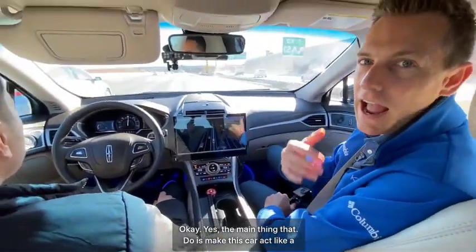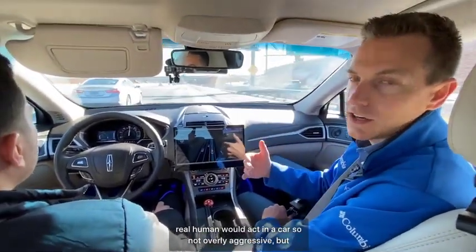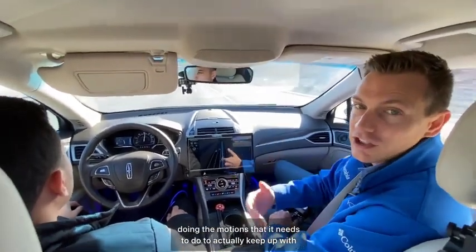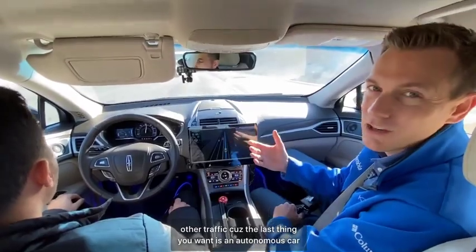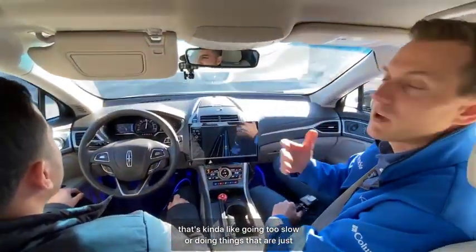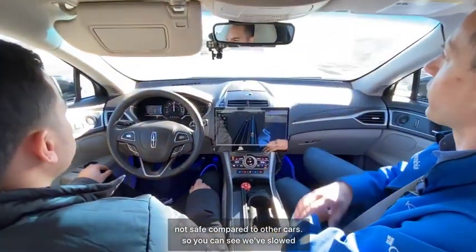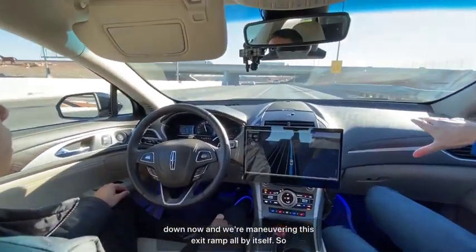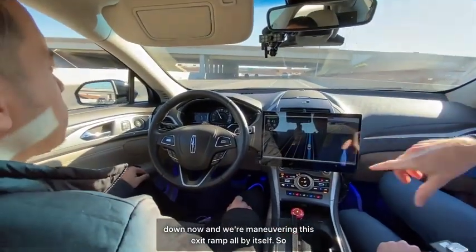The main thing they're trying to do is make this car act like a real human would act in a car — not overly aggressive, but doing the motions it needs to do to keep up with traffic. The last thing you want is an autonomous car that's going too slow or doing things that aren't safe compared to other cars. You can see we've slowed down and we're maneuvering the exit ramp all by itself.